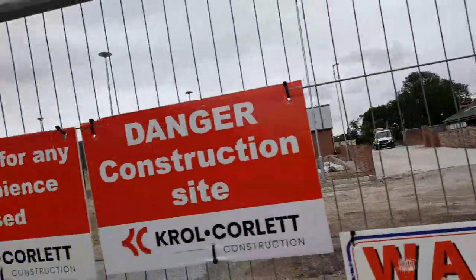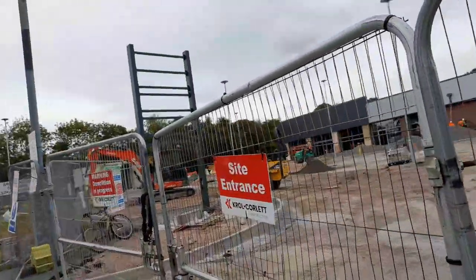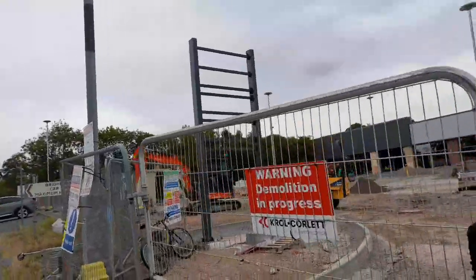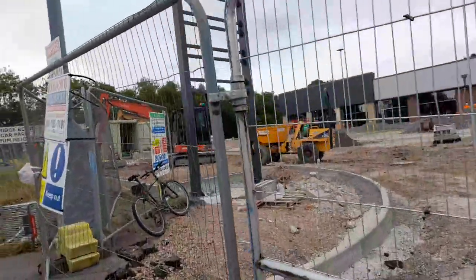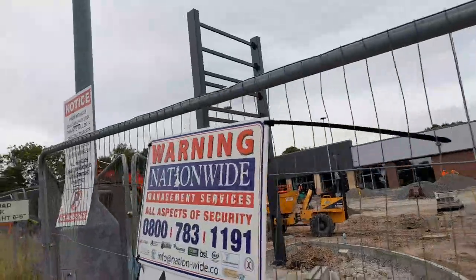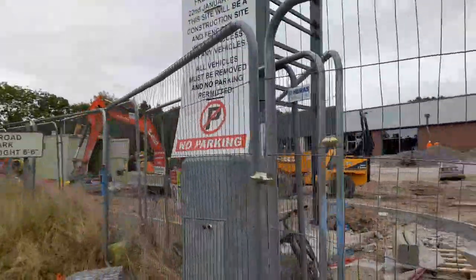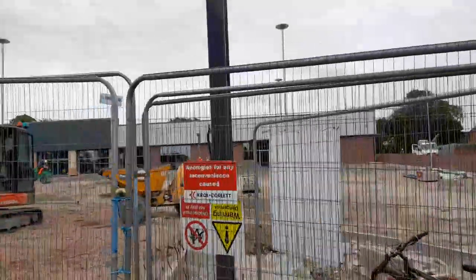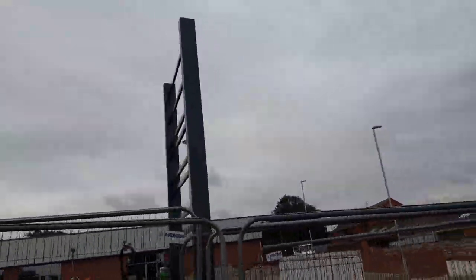So let's jump right into it. It looks like the new cone bargain site.